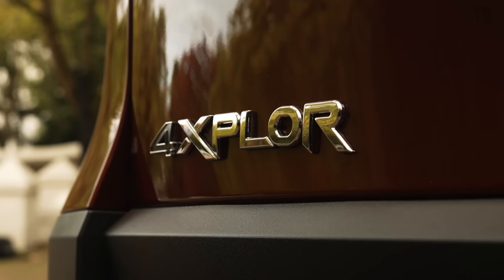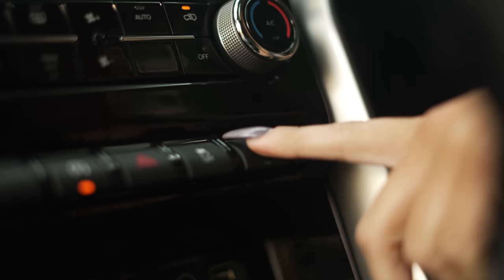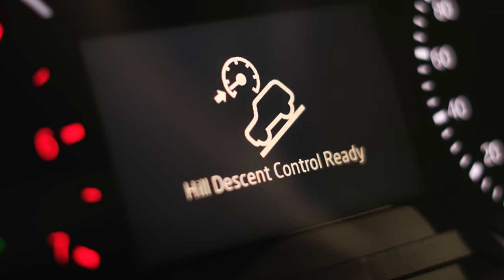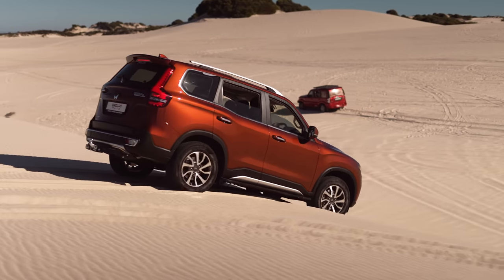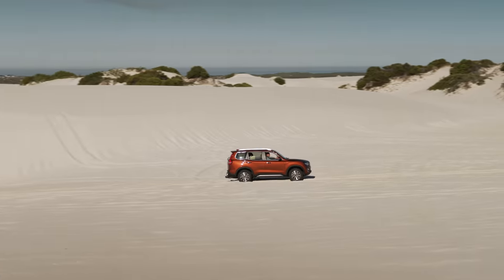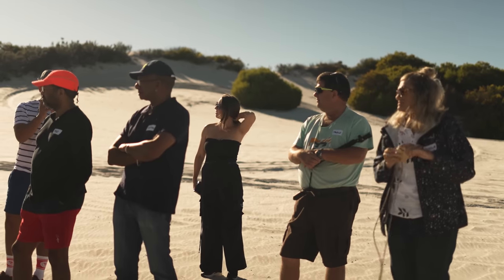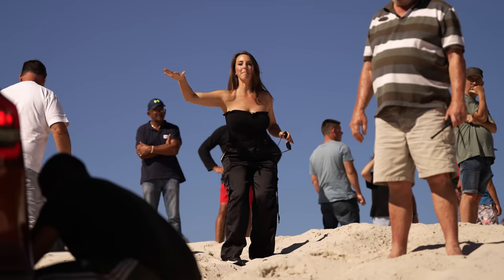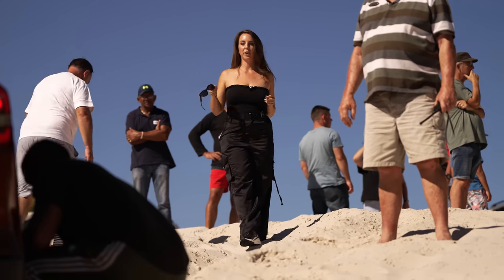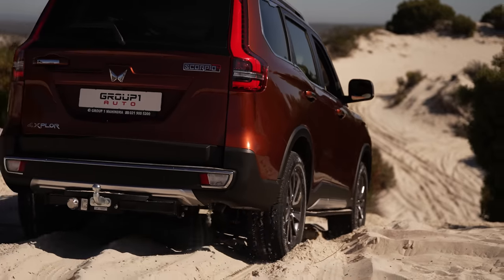The Scorpio N has 4Xplore, which is a terrain mode technology with different modes for different terrains. For the car muggles out there, it grips onto any surface — in low range the engine brakes for you and feels its way down. It's like magic. First we just have to deflate the tyres a little bit — this is the best part about driving a 4x4 as a female because there are so many men to do the stuff you don't want to do. But it is easy — I just don't want to get my nails messed up.